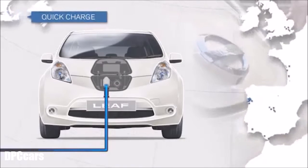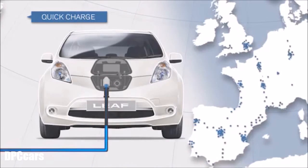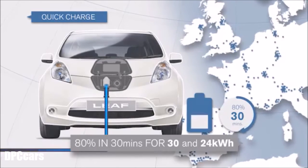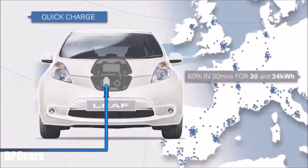Quick charge: the network of quick chargers is expanding all the time. Charge up to 80% in 30 minutes for both the 30 and 24kW batteries.